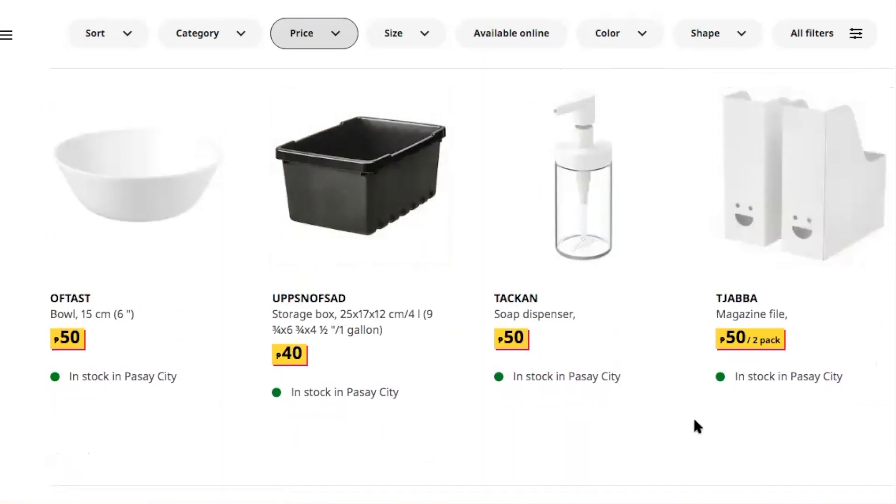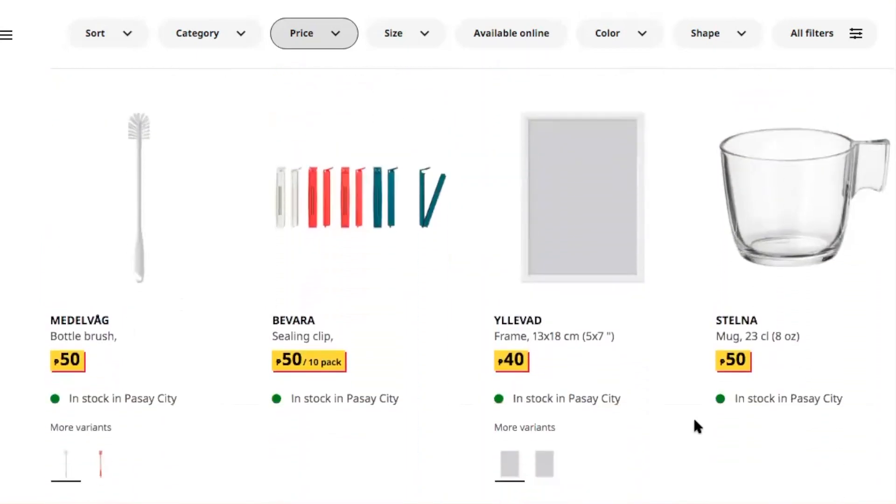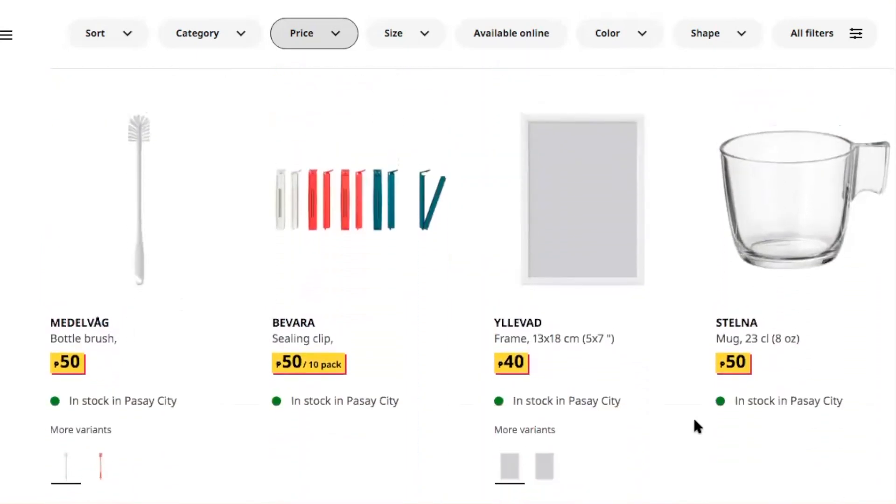The two-pack magazine file actually looks pretty good with a smiley face. There's also a soap dispenser — I wonder if it's as sturdy as the ones you see when shopping — but hey, for 50 pesos I think it's pretty good. There's also a bottle brush and a sealing clip, which I really like.